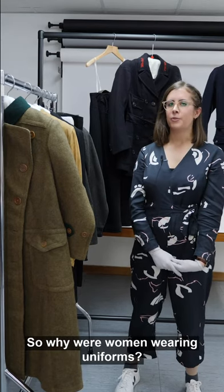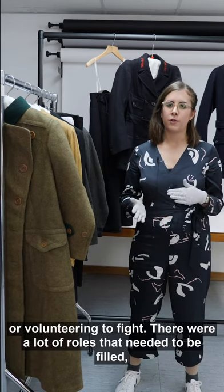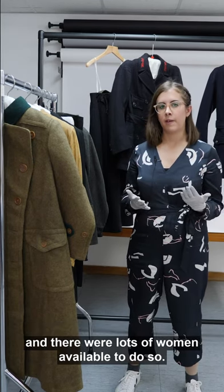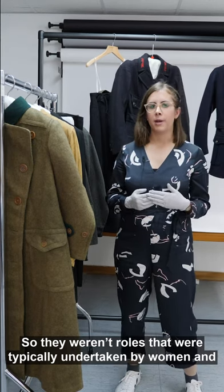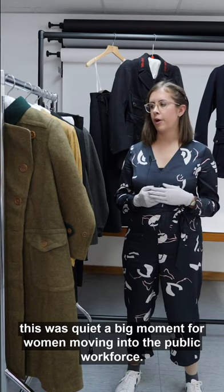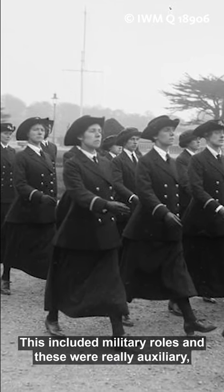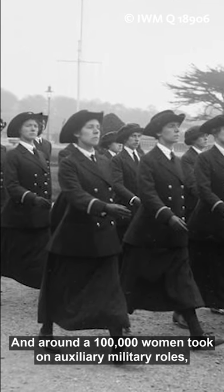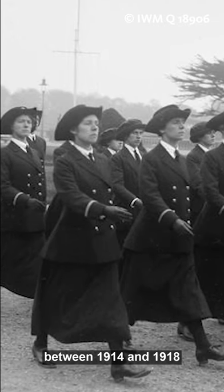So why were women wearing uniforms? With a large portion of the male population being conscripted or volunteering to fight, there were a lot of roles that needed to be filled and lots of women available to do so. These weren't roles typically undertaken by women, and this was quite a big moment for women moving into the public workforce. This included auxiliary or supporting military roles, and around a hundred thousand women took on auxiliary military roles between 1914 and 1918.